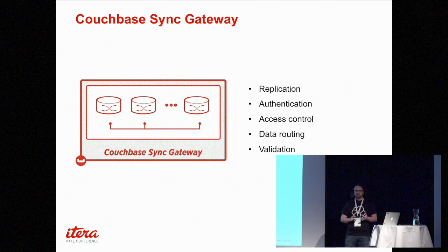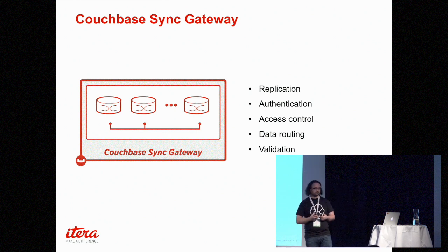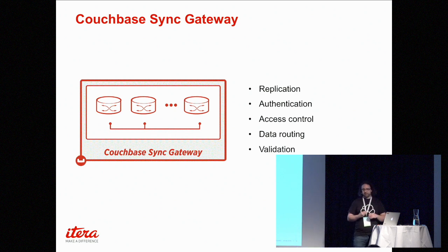The Sync Gateway is basically the magic that binds all of this together. It has replication, access control, and works with many different kinds of authentication — OAuth, Facebook login, and so on. You define channels that the devices will subscribe to, which can be channels that only send data a single user is authenticated for, or a user group. It also filters on dates or anything else — configured in JSON and JavaScript documents on the server side. It's a central way to handle all of that without spreading logic into each device.